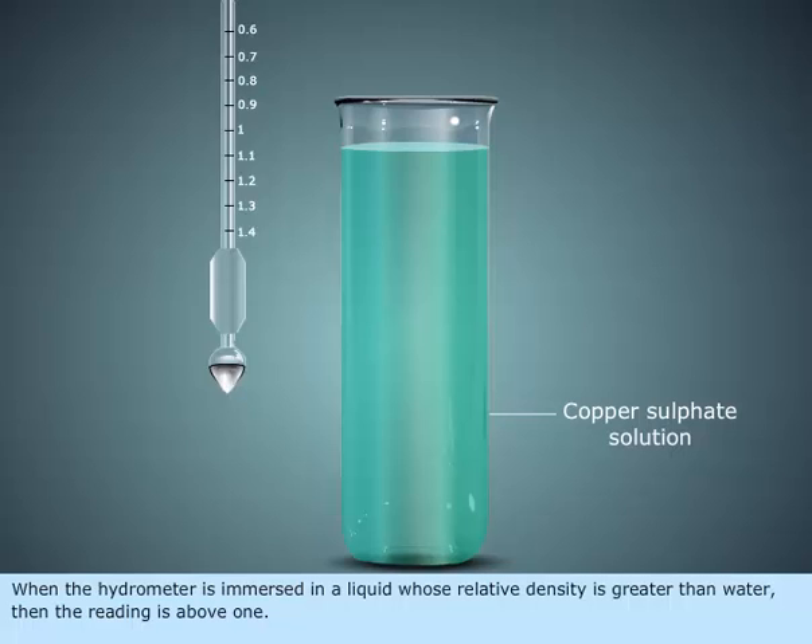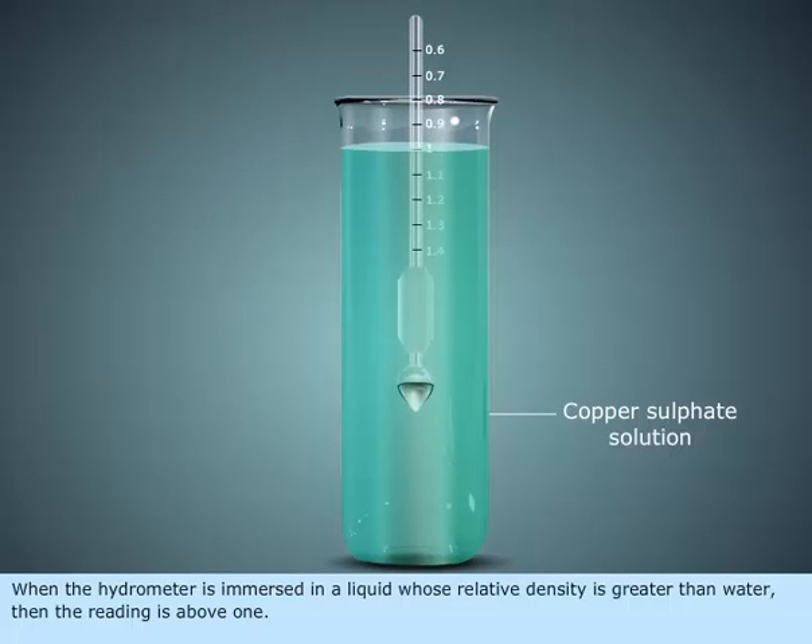When the hydrometer is immersed in a liquid whose relative density is greater than water, then the reading is above 1.